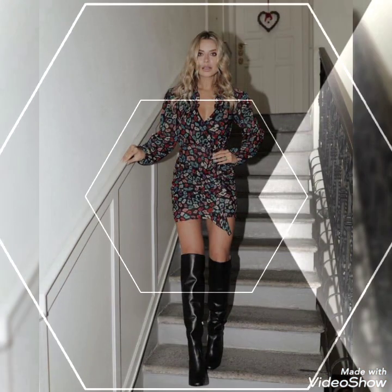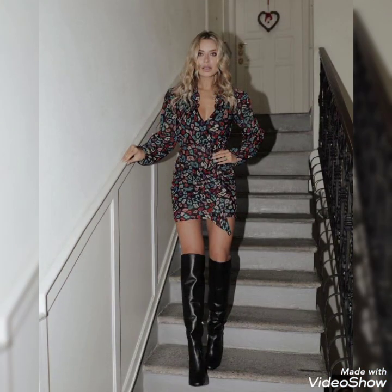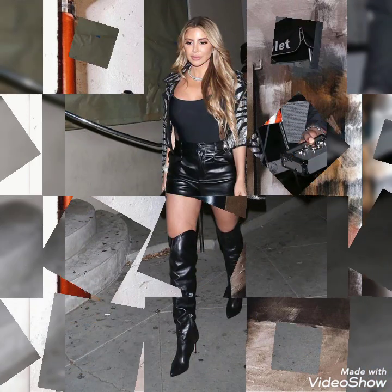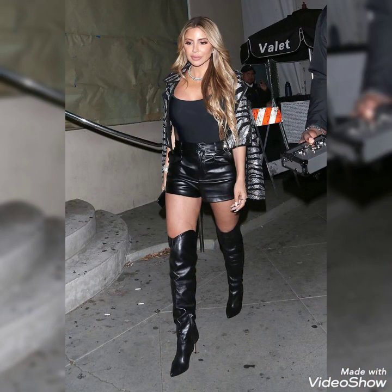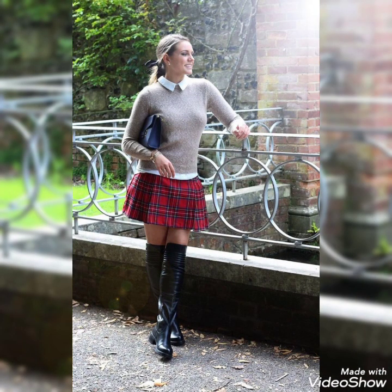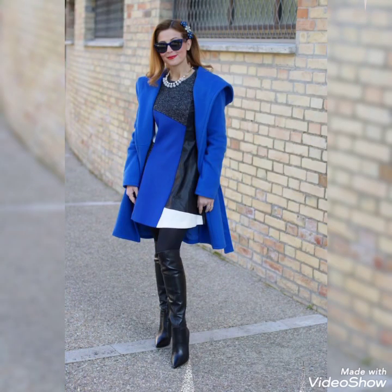Hello friends, welcome back to my channel Stratify. How are you friends? I hope you will be fine and doing well and enjoying the best condition of health. Friends, today I will show you about the most stylish and beautiful collections of thigh high heels, long boots and outfits for beautiful ladies and girls of 2021.